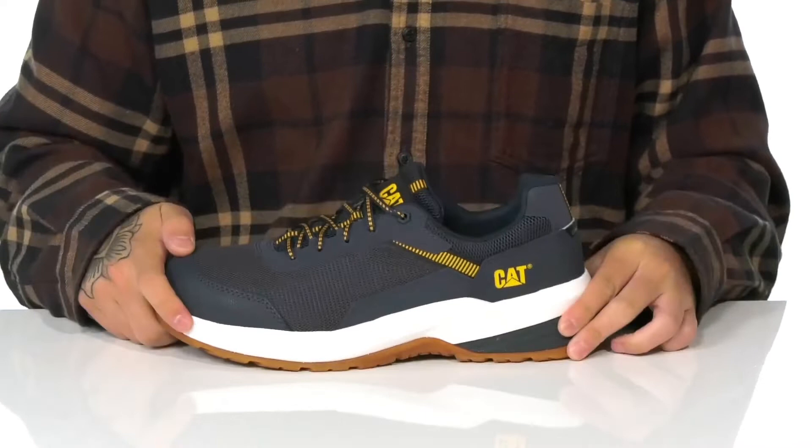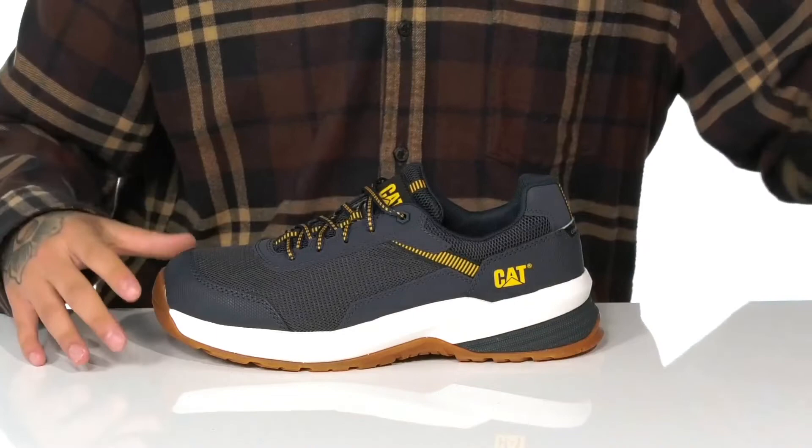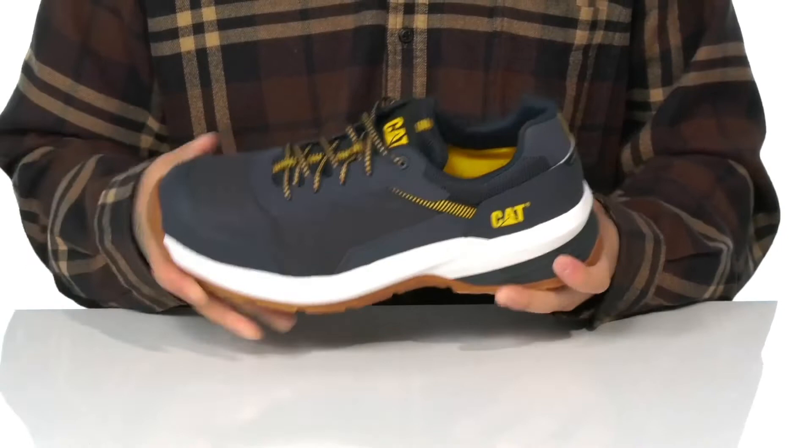A removable cushioned footbed helps absorb shock and keep you comfortable as you're working hard. This works well with the dual-density foam located on the midsole, and of course a sturdy yet flexible design on the shoe itself, along with a textured slip and oil-resistant non-marking rubber outsole to keep you stable.